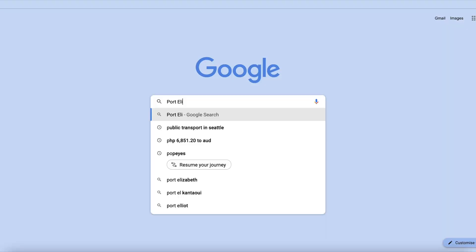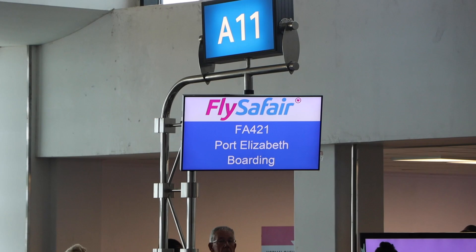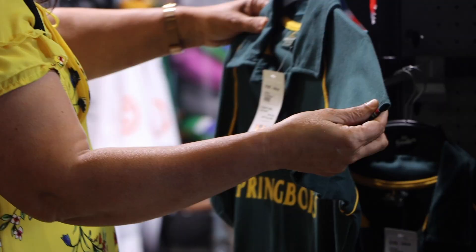Welcome back to another video! Today we are heading to Port Elizabeth — there's another name for it but I don't know how to pronounce it — and we are heading there from Durban. We're gonna go and check it out. We both have never been there before so it's super exciting to see what Port Elizabeth is like. We've got about a one and a half hour flight and then we're gonna show you around what's there.